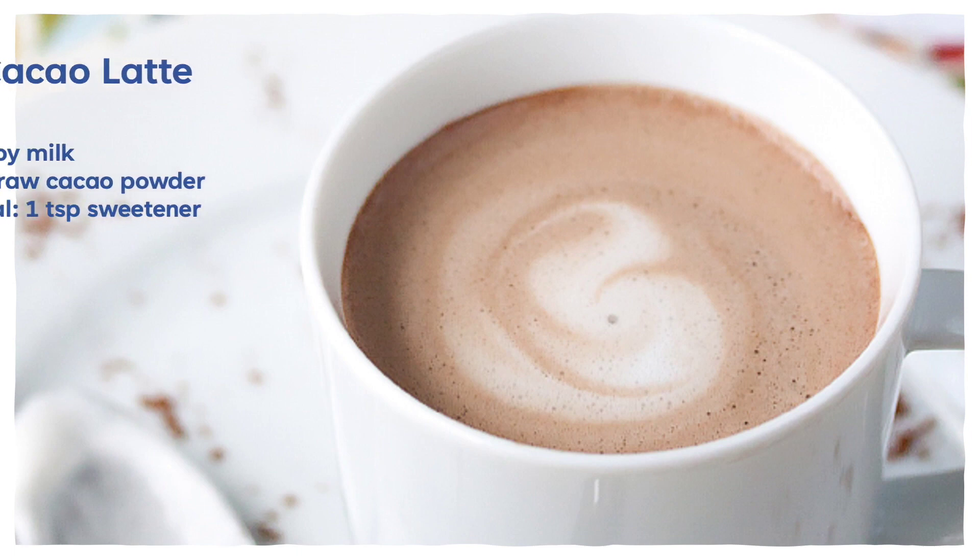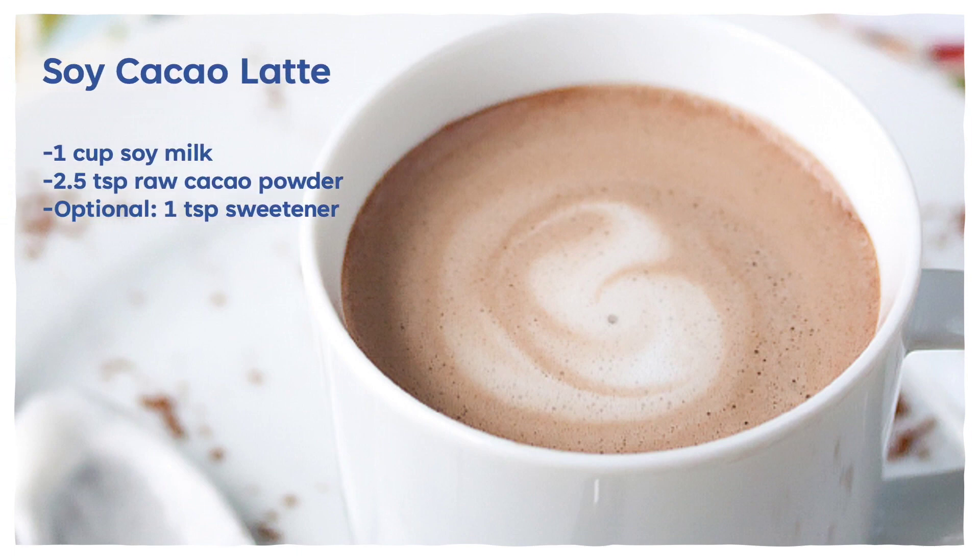Here is an easy recipe to make in a saucepan on a stovetop. You use 1 cup soy milk, 2.5 teaspoons raw cacao powder, and if you'd like, a little bit of sweetener like maple syrup. And this tastes really good.